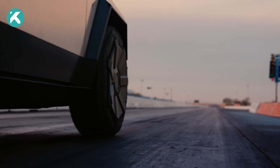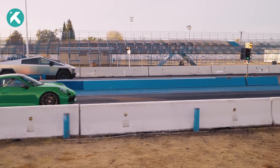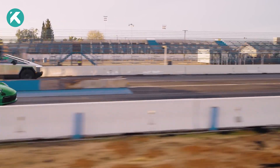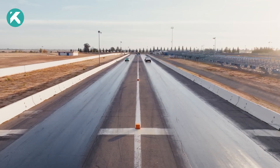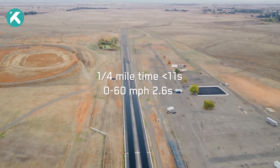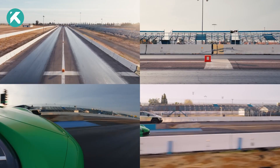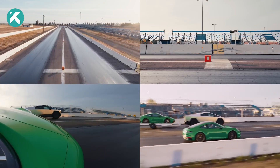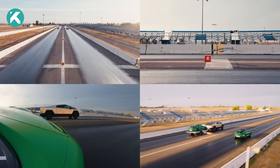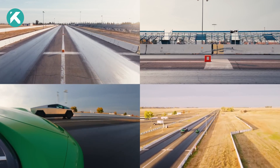The Cybertruck showcased its power in Austin, with footage featuring the premium model surpassing a Porsche 911 while towing another — a spectacle that underscored its impressive capabilities. In a drag race, the Cybertruck beat a Porsche 911 while towing another 911, and didn't stop at that quarter-mile victory, flexing its muscles in a series of remarkable feats.